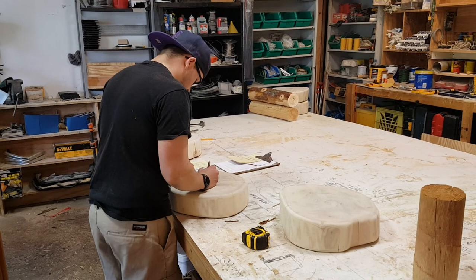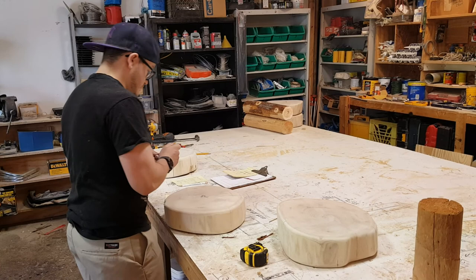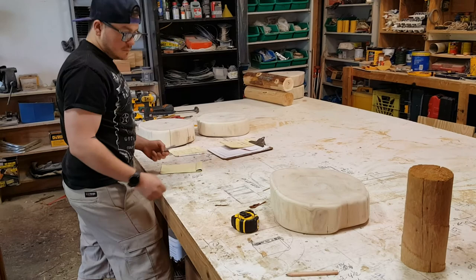Matt — you guys all remember Matt — Matt's back! He's getting ready to put the stools together. We just got so many more orders — we just got 31 more we have to make, so we're super busy here.